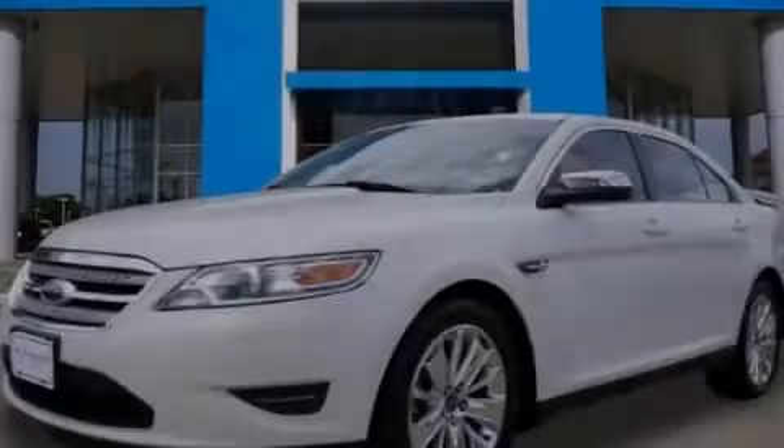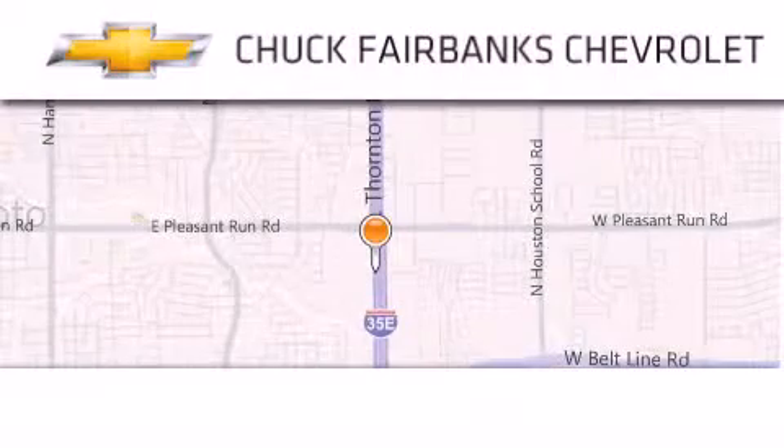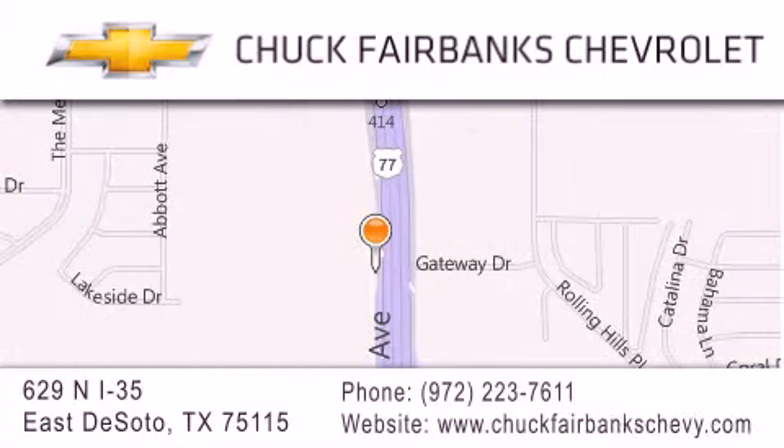Contact us today to arrange your test drive. Thank you for considering Chuck Fairbanks Chevrolet for your next new or pre-owned vehicle. If you have any questions, please visit our web page, give us a call, or stop by our dealership located on Interstate 35 and Pleasant Run Road in DeSoto.